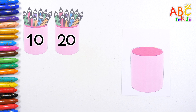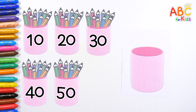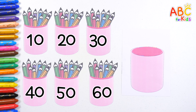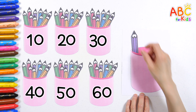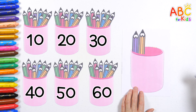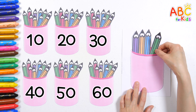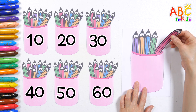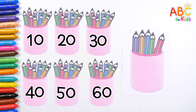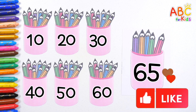1, 2, 3, 4, 5, 6 — and 1, 2, 3, 4, 5 — 5 more pencils! That makes 65 pencils in all! Good job!